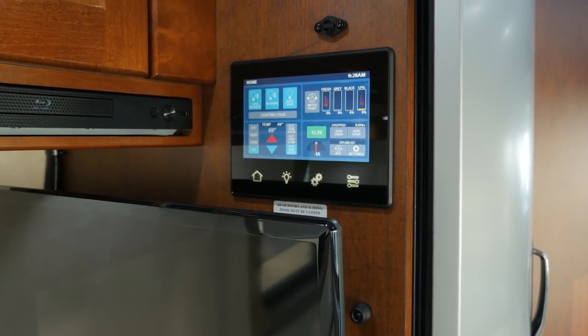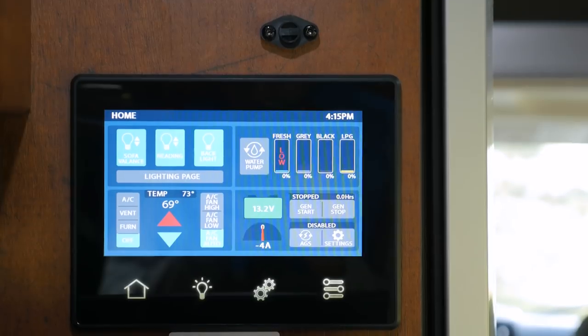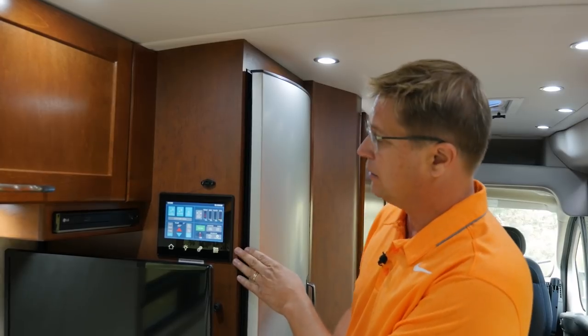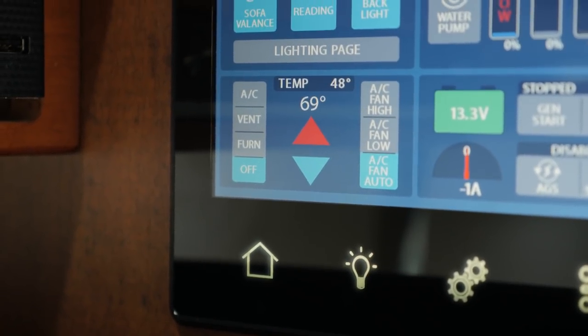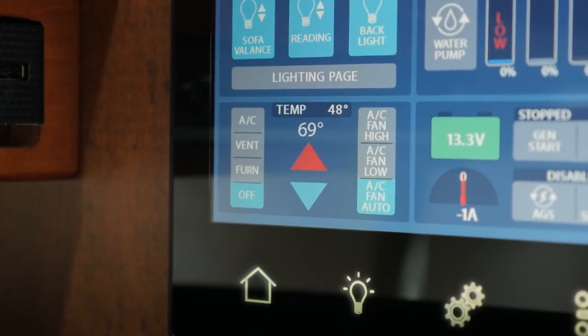Another exciting new feature for PleasureWay in 2018 — something you're not going to find in any other ProMaster conversion — is the use of 7-inch touchscreen control panels. Here is the location of our second panel, where you can easily read all of your tank levels and set and control the temperature of your coach, whether it be heating, cooling, or even the Fantastic Vent.